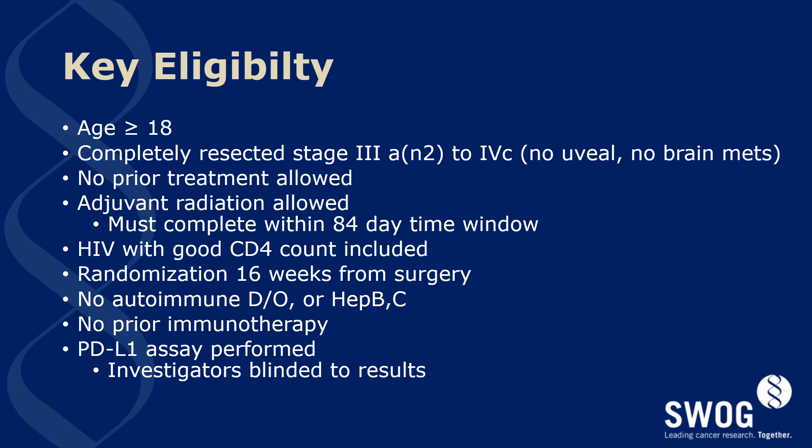No prior treatments are allowed. Prohibited prior treatments would include any chemotherapy, vaccine therapy, or other therapy directed towards melanoma. Adjuvant radiation is allowed and must be completed within the day 84 time window of surgery to the first dose of study medication. Patients with HIV disease are allowed and encouraged to participate provided they have adequate CD4 counts. Patients must be randomized within 16 weeks of surgery and must have no autoimmune disorder or hepatitis B or C. No prior immunotherapy is allowed, and the PD-L1 assay must be performed and reported prior to enrollment.